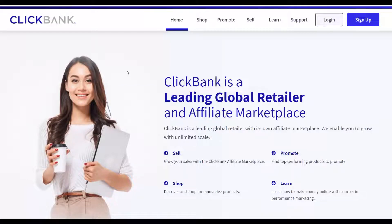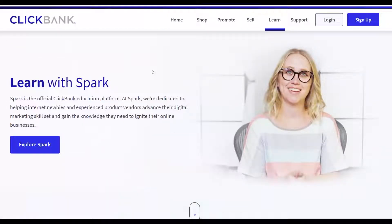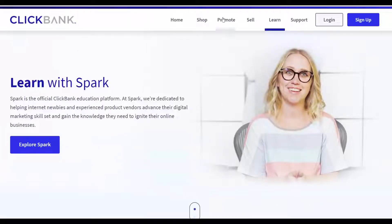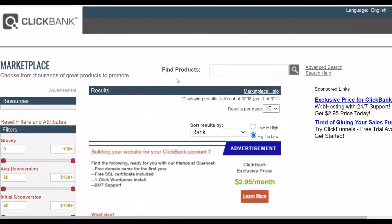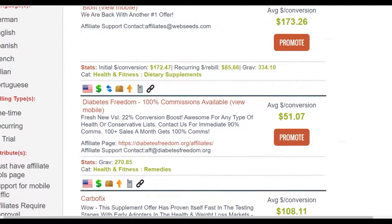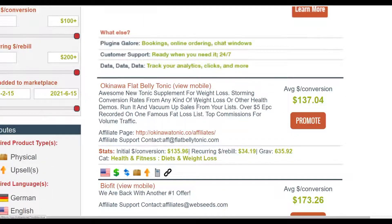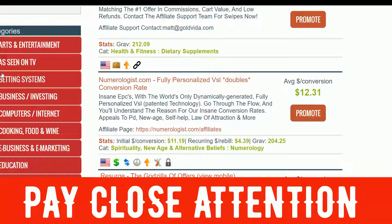Let's get into the method. The first step is to go to the marketplace on ClickBank. Let's go to the marketplace and choose some offers that are converting very well to promote with this method and start making some money. I'm going to go to a category from here — I'm going to promote an affiliate offer in one of the categories on ClickBank. There are a lot of offers here you can promote with this method.